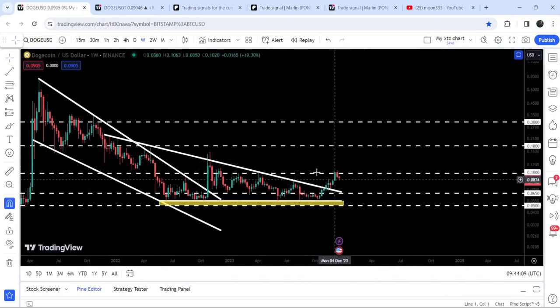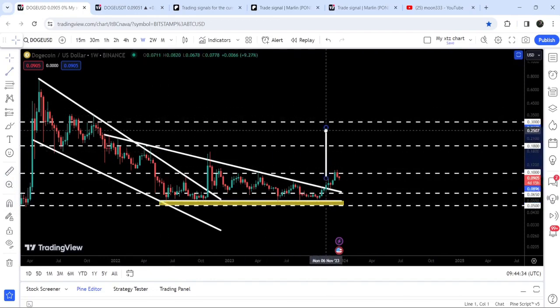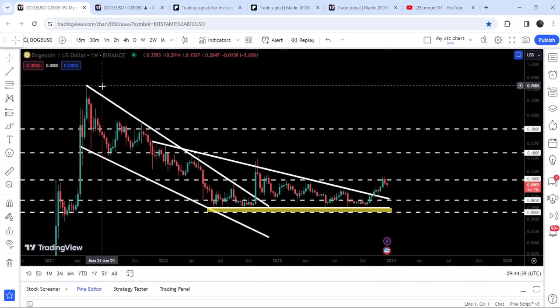Therefore, after breaking out this 10-cent resistance we can expect quite a massive pump up to the next major resistance at 18 cents. The target for this very big breakout from the descending triangle is approximately 22 cents, and the final target for the massive breakout from the big falling wedge pattern is at the top of the wedge, between 77 cents and 80 cents.